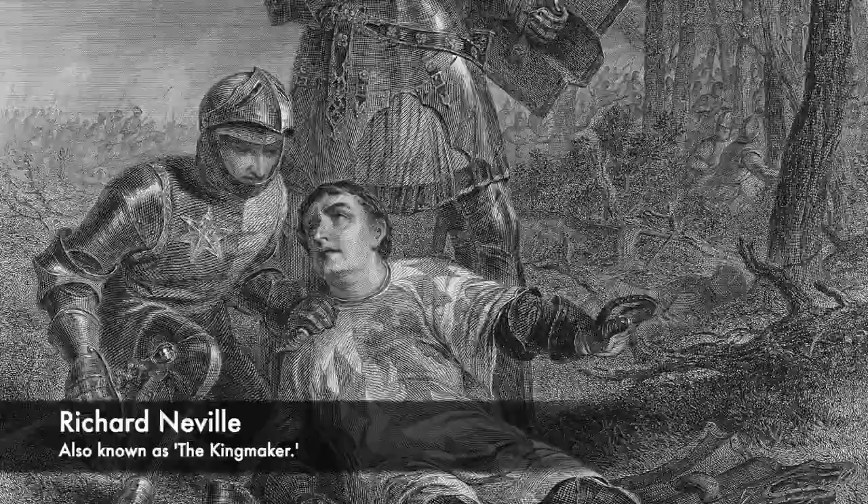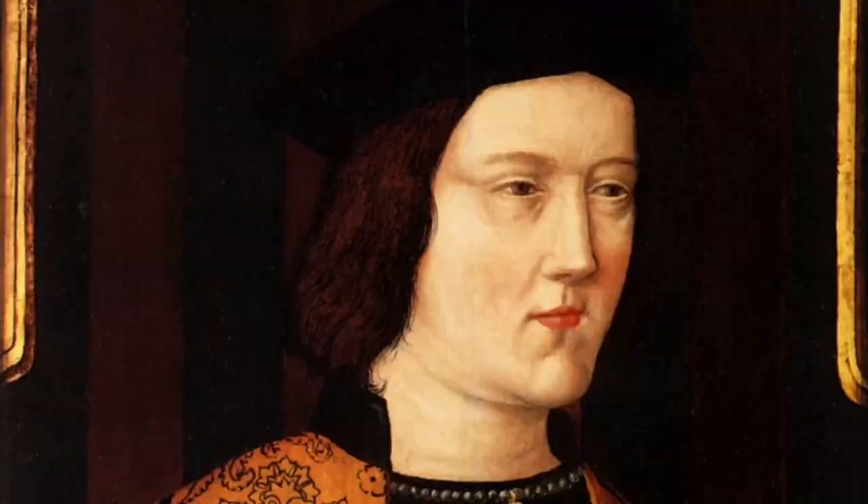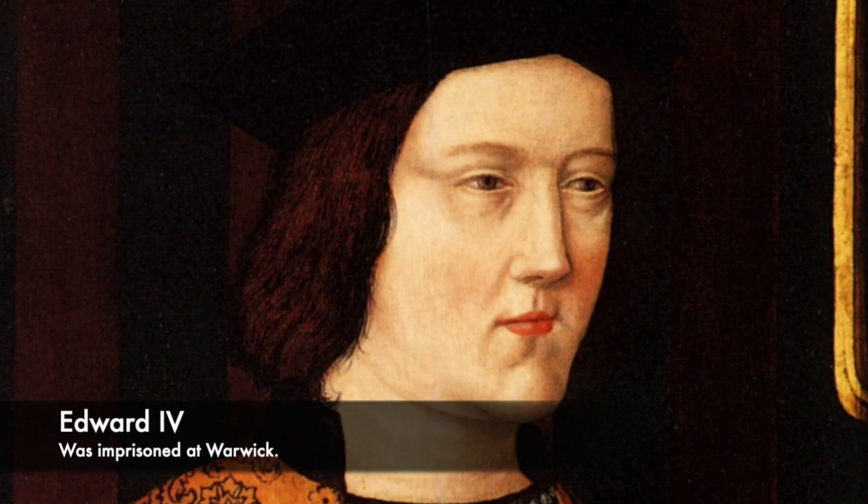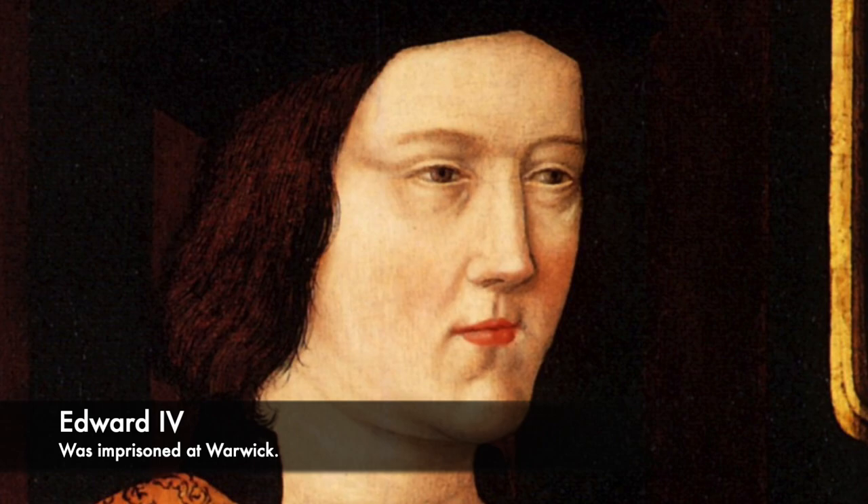However, the Kingmaker was killed at the Battle of Barnet, fighting against Edward IV during the Wars of the Roses. The castle passed to George Plantagenet, who was also seen as a turncoat, and was later executed inside the Tower of London by his brother Edward, and was drowned in a barrel of wine.